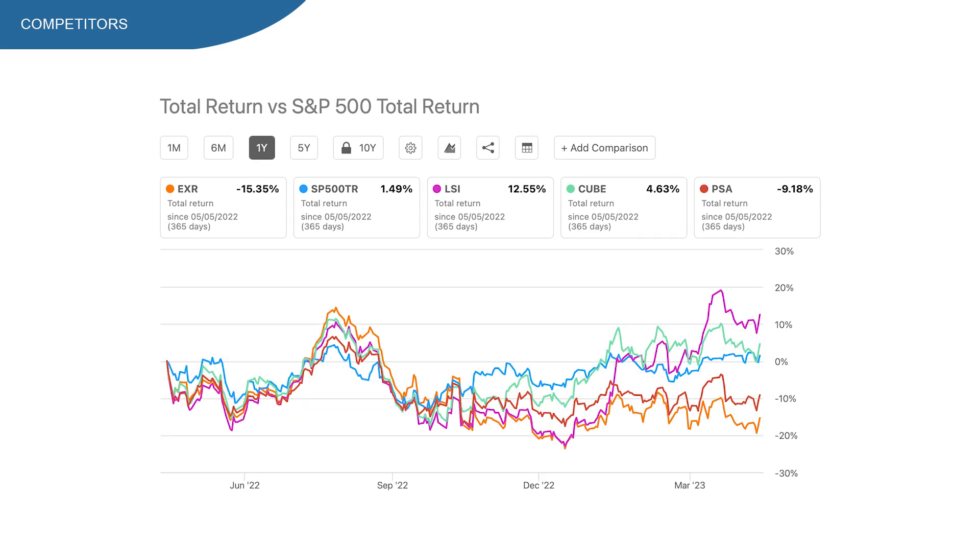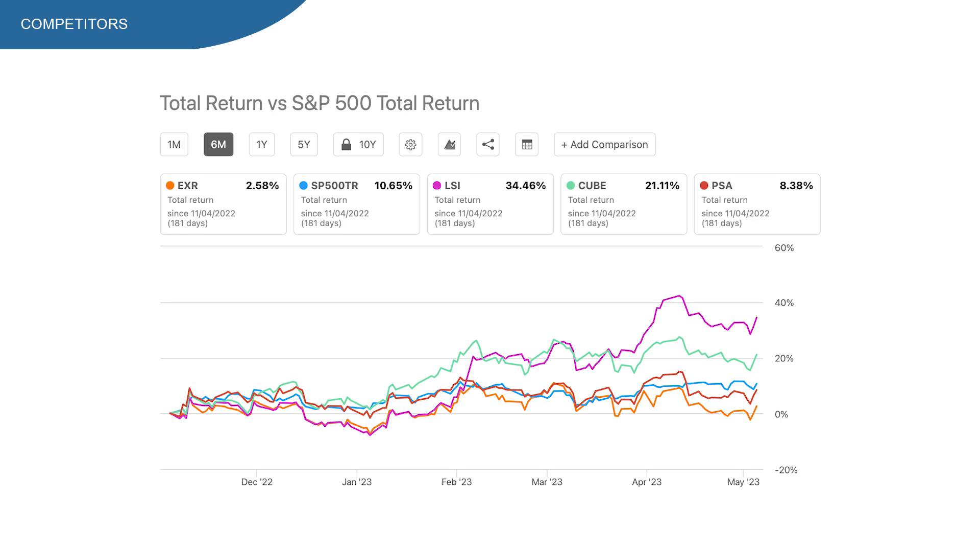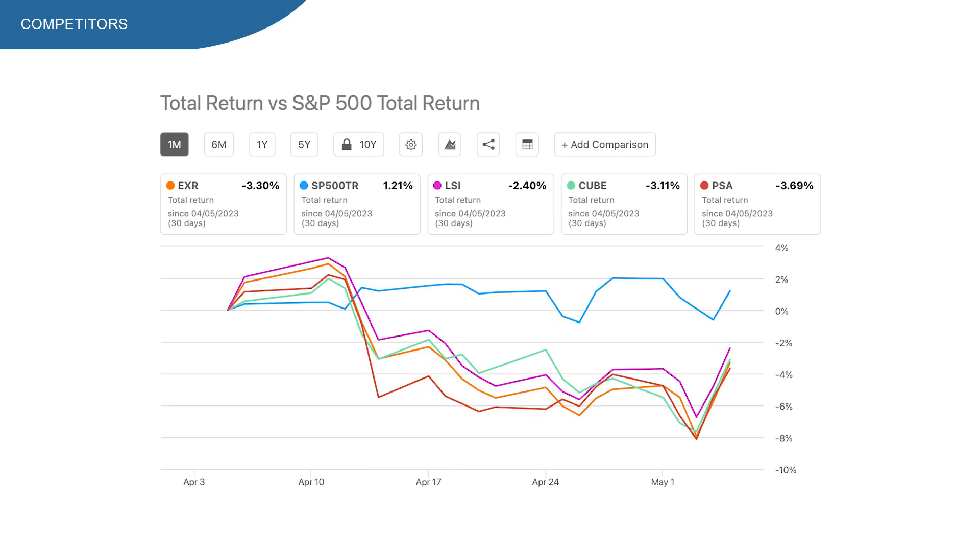On the 1-year chart, it looks pretty different. EXR had a minus 15% return, while the S&P 500 returned nearly flat at 1.5%. LSI had the highest return and PSA also had a low return of minus 9%. On the 6-month chart, it's again EXR and PSA with the lowest return, while LSI had the highest return with 34%, and the S&P 500 is sitting at a decent 10%. On the 1-month chart, it's again EXR and PSA with the lowest return, but it's not a big difference.